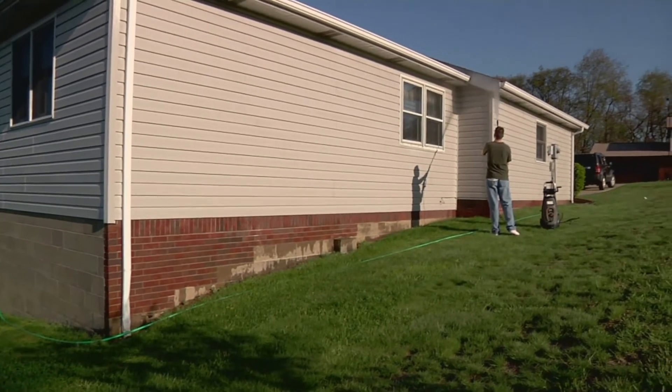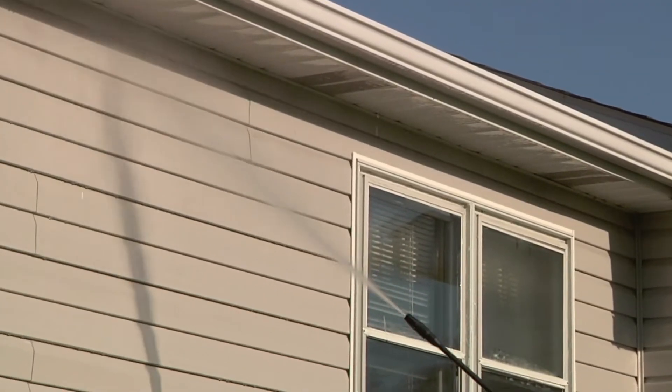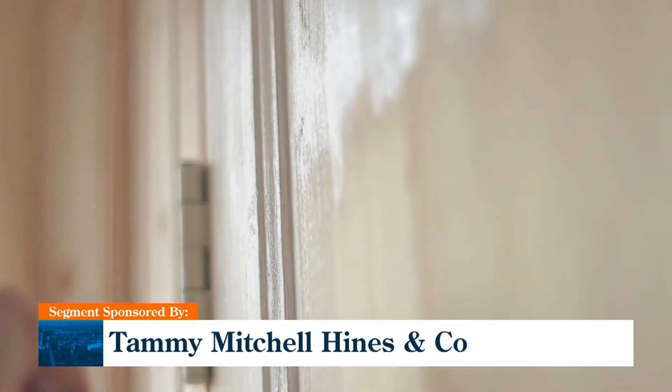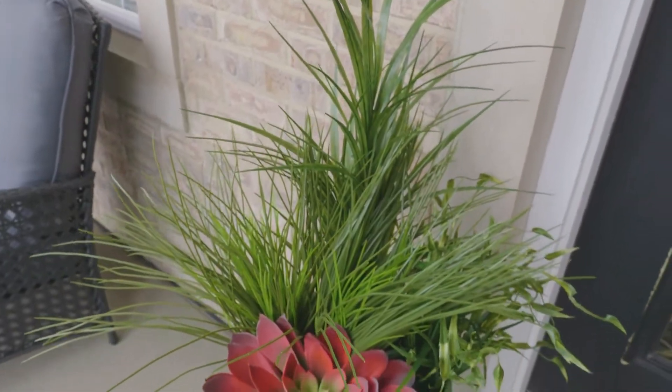With spring here, consider giving your home a bath with a power washer — it will make it look fresh and clean. A fresh coat of paint on your front door doesn't cost much, but can make a huge difference. Put down a new welcome mat and add some flowers or greenery. You'll have a fresh look which will attract more buyers.